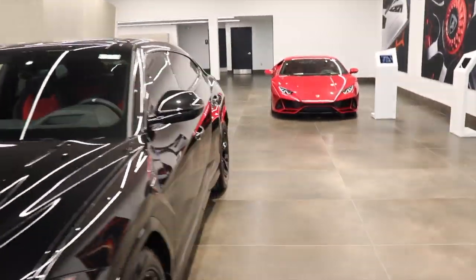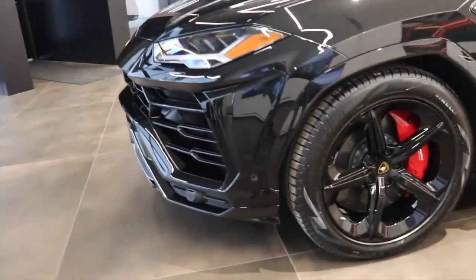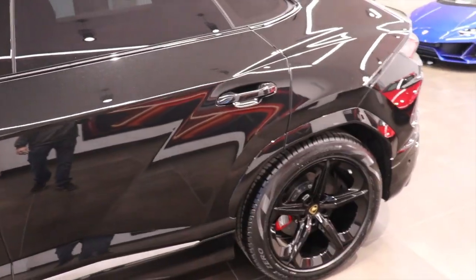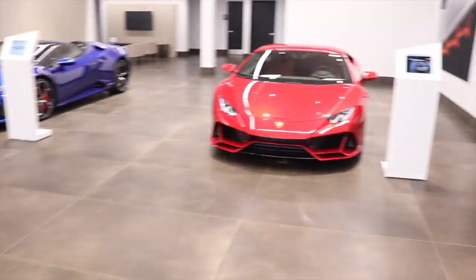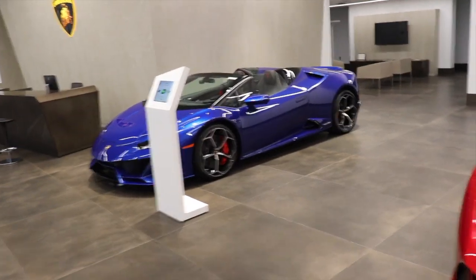Now we're inside Lamborghini. Look at this Urus — it looks beautiful, blacked out on the exterior with red and black on the inside. That's awesome. And right over here is a Huracán Evo Coupe and a Huracán Evo Spider.